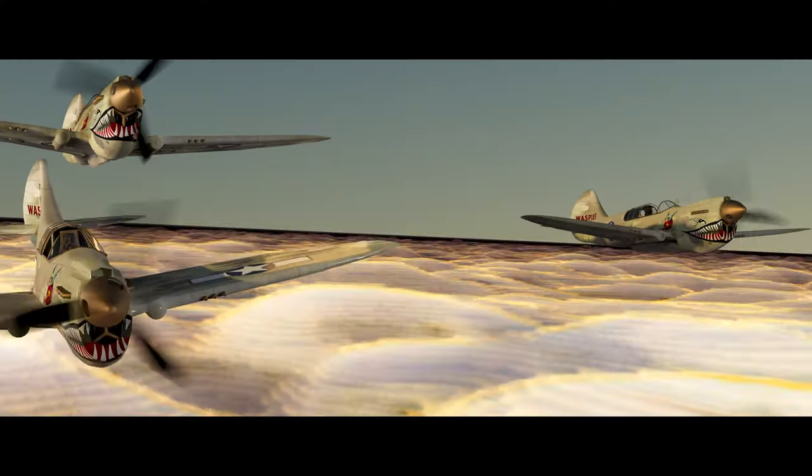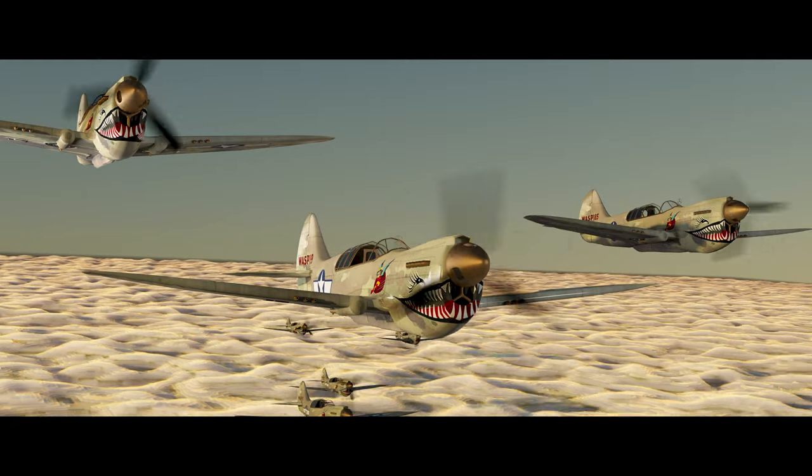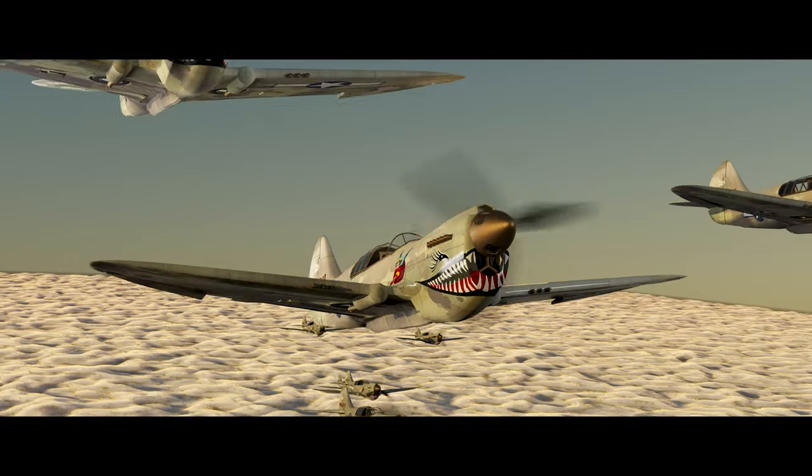Hi everyone, my name is Leah and I'm a 3D motion design freelancer. Today I am wearing a bomber jacket because we're going to be talking about 3D modeling a P-40 Warhawk plane.